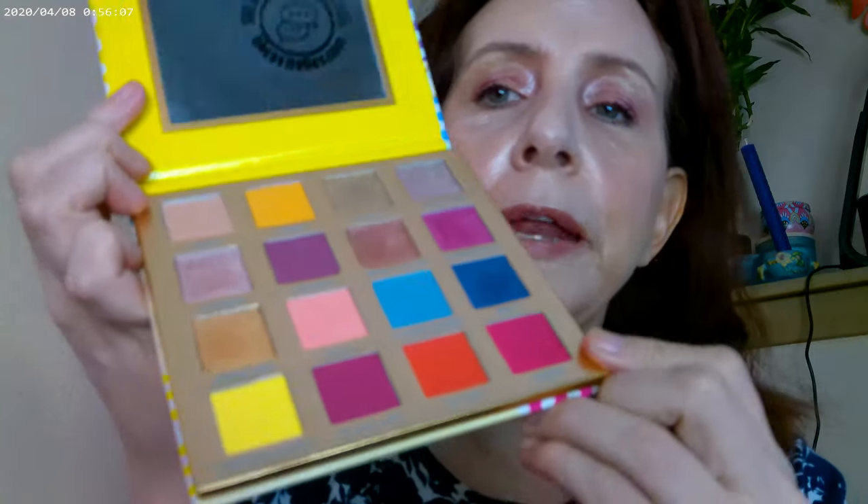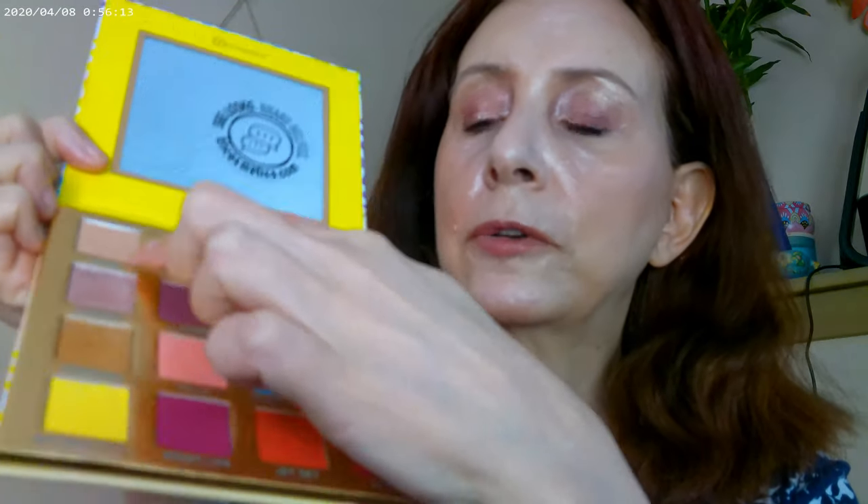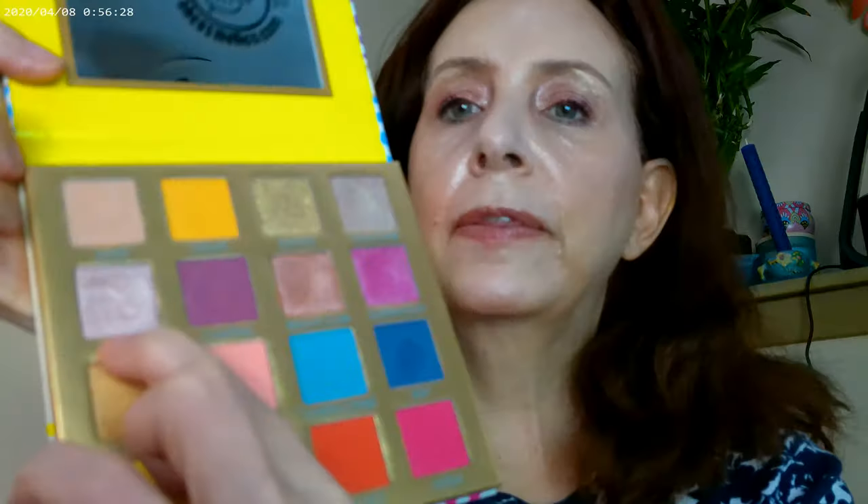For the eye look, I used the BH palette and went through as many iridescent colors as I could. I started with one color as a base, added another in the crease, used Cabana on the outer corner, one on the inner corner, one just below the eyebrow, and another on the lid itself.